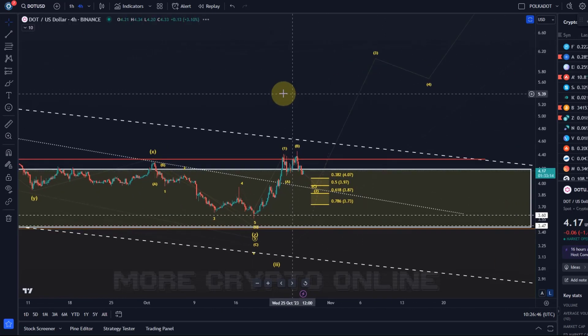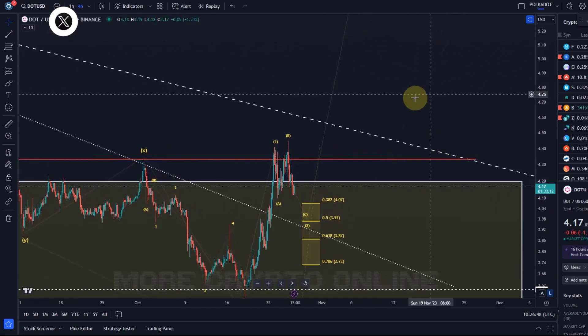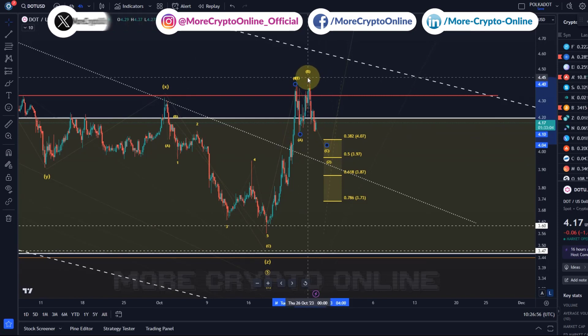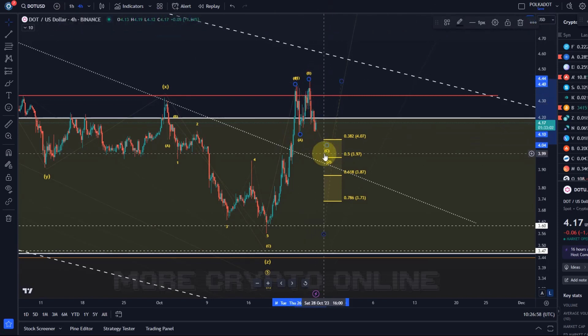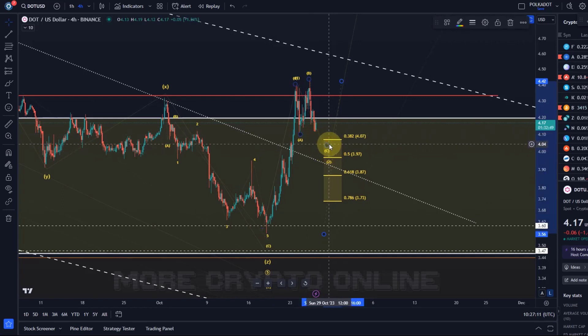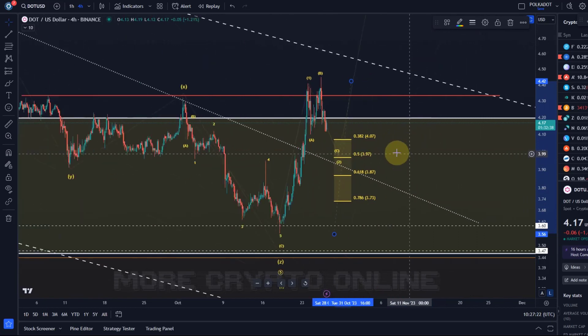Hello and welcome to another update video about DOT. DOT seems to be following the projection — a couple of days ago I indicated we might have started wave two here. It pushed a little higher, but I only count that as a high B wave, with wave C now in the making. If the B wave is high, the C wave can be shallow — there's no need to go below the low of the A wave. I'd like to see a move into the yellow area, ideally to $3.97 or $3.87.